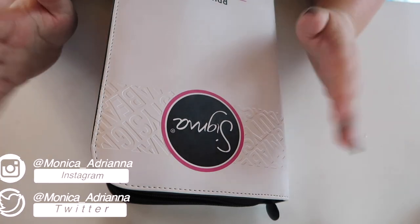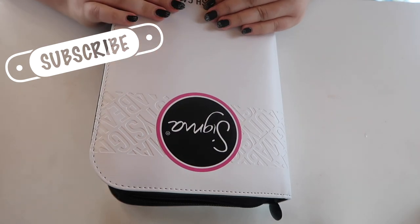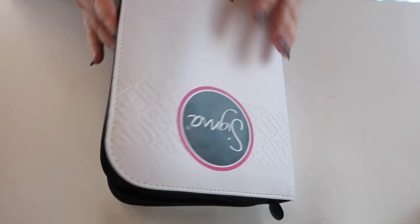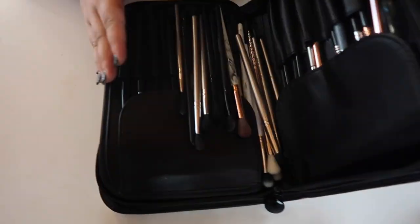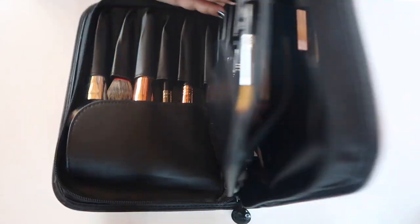Hello guys, welcome back to my channel, or if you're new, welcome. My name is Monica and today for declutter week we're going to be going through all of my makeup brushes and technically my sponges. I have a lot of brushes — this is an old Sigma brush case which is overflowing, just about full.